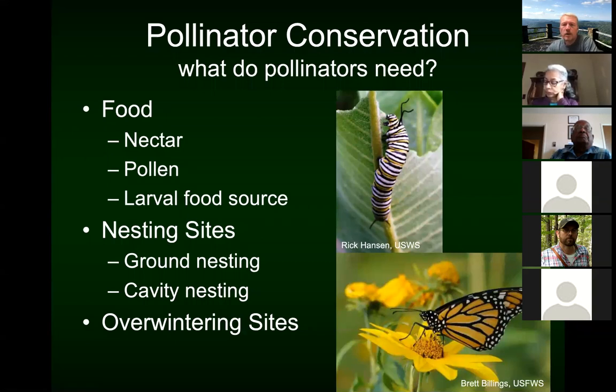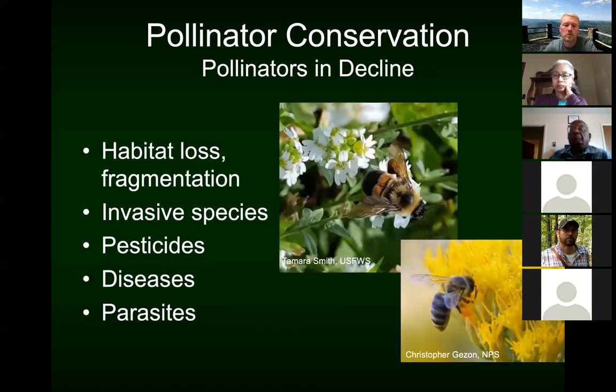As far as pollinator conservation — now that we know how important they are — what do pollinators need? For food, they need nectar, pollen, and a food source for their larvae. They need nesting sites — sometimes sandy places in the ground, sometimes little bamboo tubes or drilled-out cavities. They also need overwintering sites — sometimes that can be in the bark of trees like a shagbark or shellbark hickory. They just need some place to spend the winter.